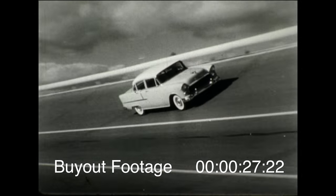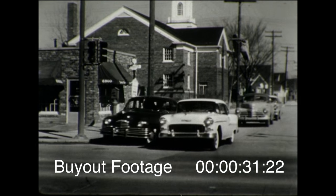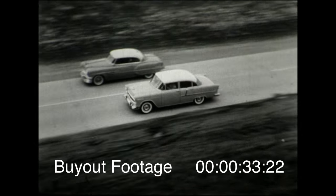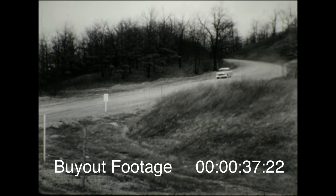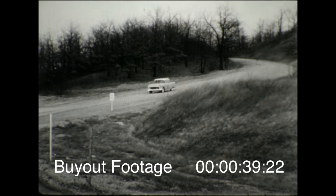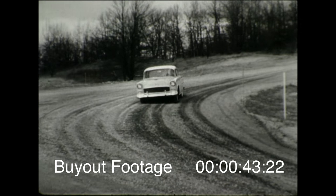An outstanding feature of the new Chevrolet is its remarkable riding and handling ease — in the city, on the highway, around the sharpest curves, over the roughest roads. In a new Chevrolet, you get the safest, most stable, most comfortable ride you've ever known.